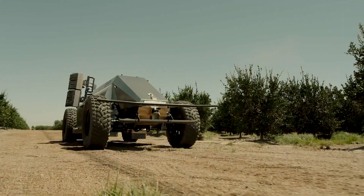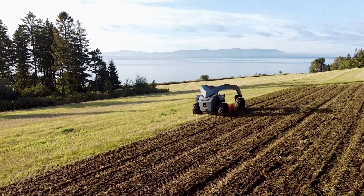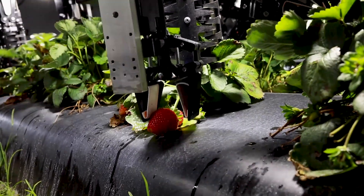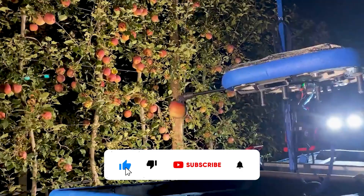In the world, there is a lot of impressive technology that helps us in various aspects of our life. Modern technologies allow us to replace heavy human labor and perform tasks much easier. In this episode, we will show you how strawberry is harvested on vast plantations, how live turf is manufactured for your homes, and how drones are used to harvest fruits from trees.